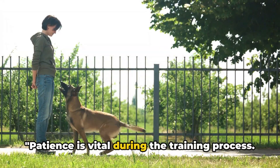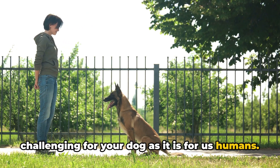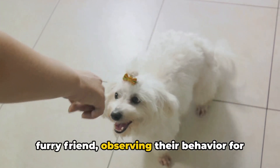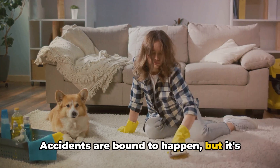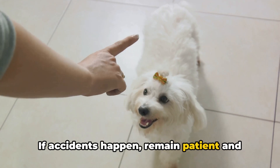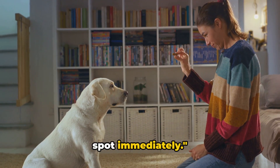Patience is vital during the training process. Learning new habits is as challenging for your dog as it is for us humans. It's crucial to keep a close eye on your furry friend, observing their behavior for signs they need to go. Accidents are bound to happen, but it's how we respond that shapes their learning — remain patient, avoid scolding, and redirect them to the correct spot immediately.